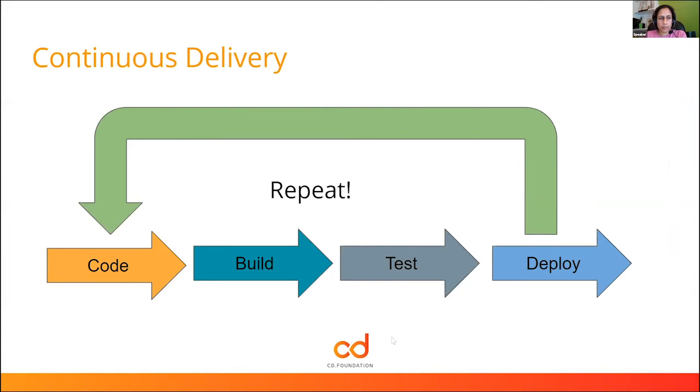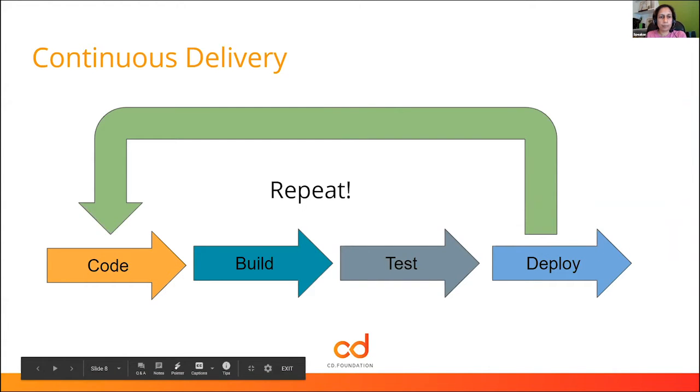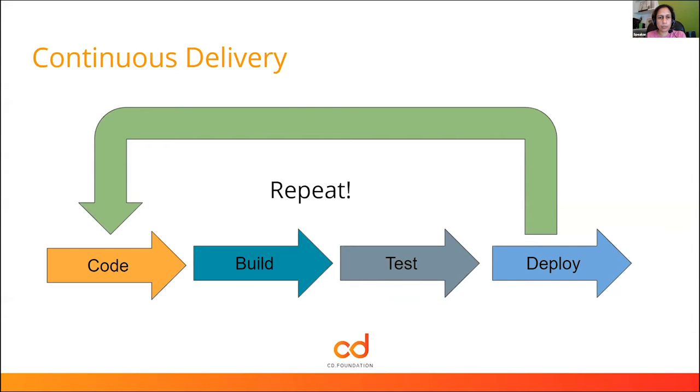Continuous delivery, to give a simplified definition, is a practice where teams want to keep software ready to be delivered at any time. It typically involves a continuous cycle of coding, building, testing, and deploying. Continuous integration is part of that — teams commit repeatedly and those changes are integrated into the mainline or trunk regularly. This is the evolution from the old way where people developed in silos and then brought everything together at once, causing enormous pain.